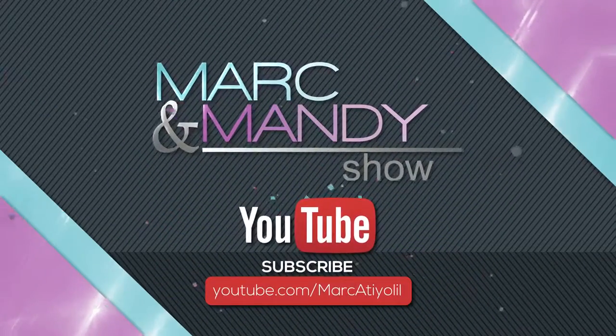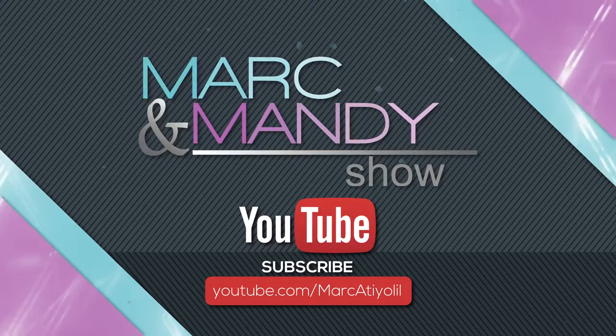Thanks for watching The Mark and Mandy Show. Like our video by clicking below and subscribe to our YouTube channel.